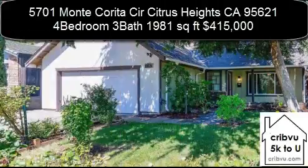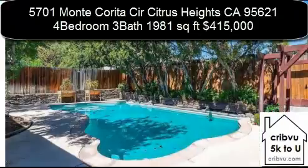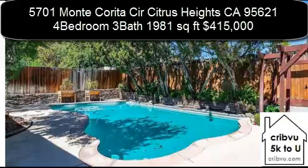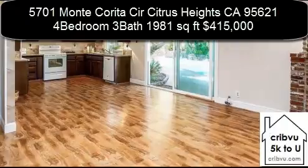5701 Monte Corita Circle in Citrus Heights, California is a 4 bedroom, 3 bath, 1,981 square foot home. Beautiful family-friendly 4 bedroom/3 bath home on a quiet street in Citrus Heights.